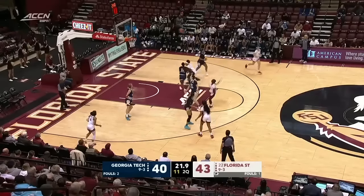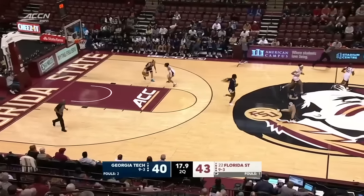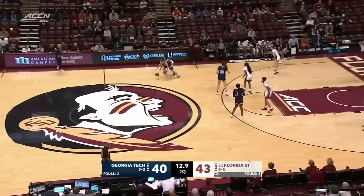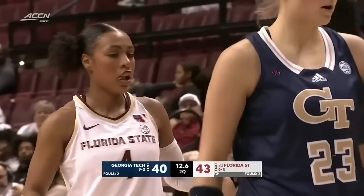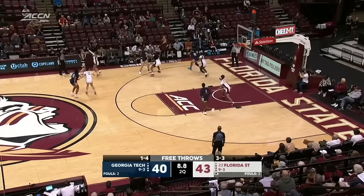Latson working with the basketball — pull up from beyond the free-throw line, too strong. Florida State going six of the last seven from the floor. A bucket here would be huge for Georgia Tech, just the second team foul. Neither team has attempted very many free throws. Florida State three of three from the free-throw line; Georgia Tech just one of four from the line so far in this game.